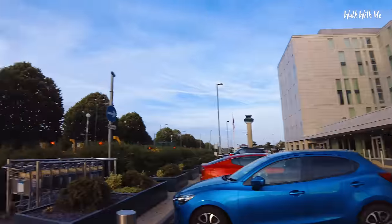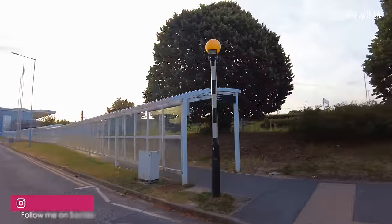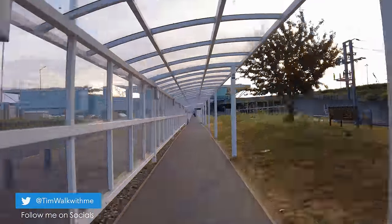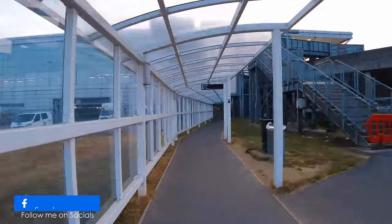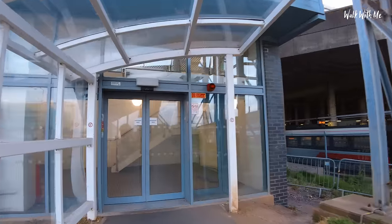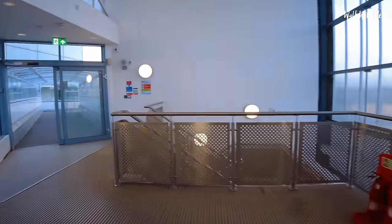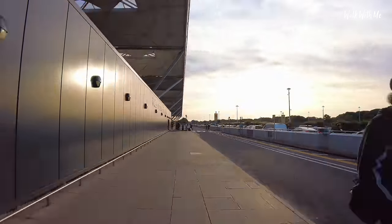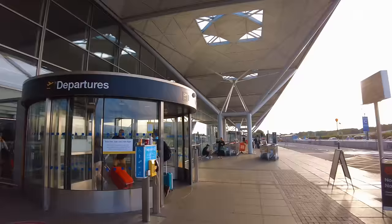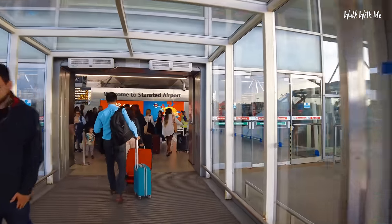So from the hotel it's just a five-minute walk through this covered walkway — which is quite good because on a wet day you won't get wet — to the terminal building. It's literally right by the train station as well. For years I didn't realise that Stansted Airport had quite a train station. And here I am, taking me less than five minutes to get into the terminal, which is pretty good.